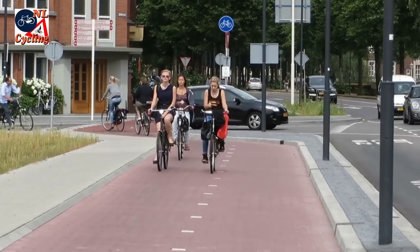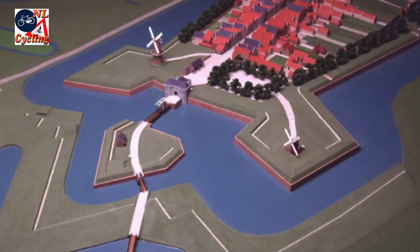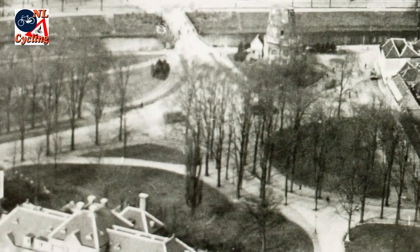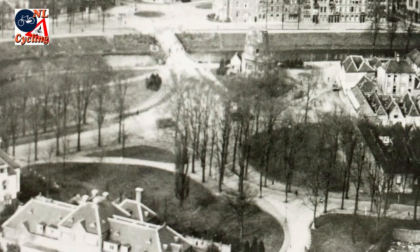So what is the story here? This was the location of the former city wall. When the fortifications were dismantled in the 1880s, the city decided to turn the space into a nice city park. But traffic increased and in the 1930s the lovely park got two large roundabouts.